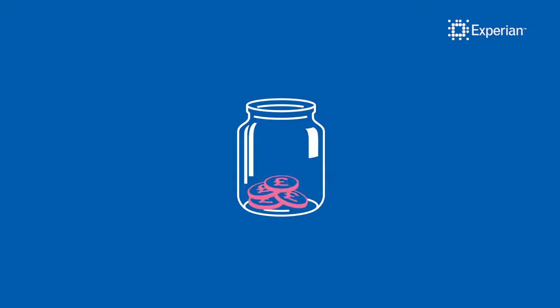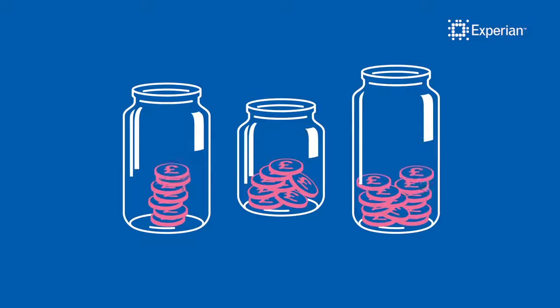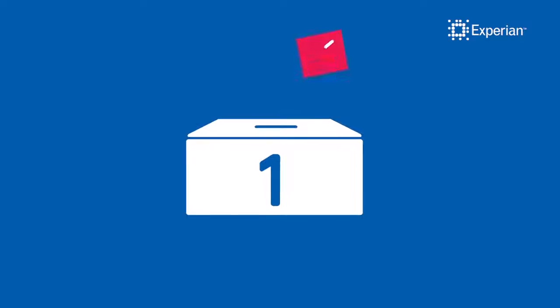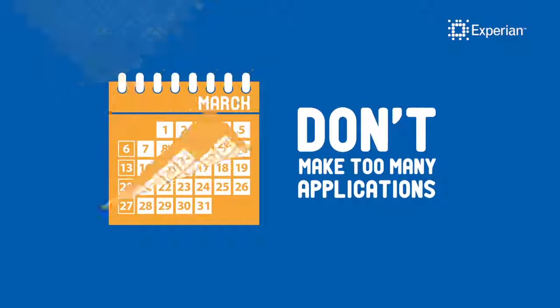It's based on a number of factors such as how many credit accounts you have, how much you owe in total on credit, and if you've fallen behind on any payments. Other factors include whether you're on the electoral roll and how many credit applications you've made in the past six months.